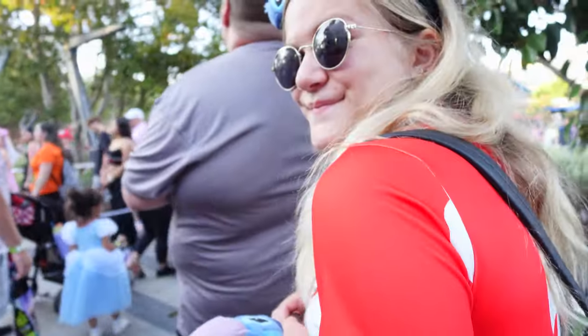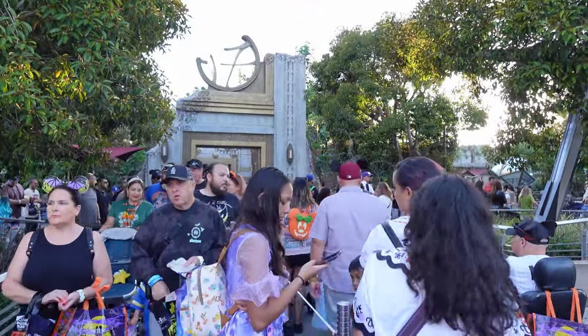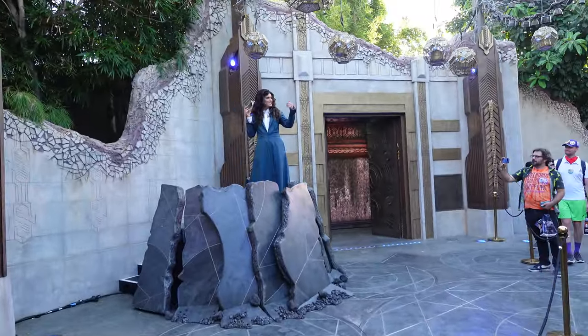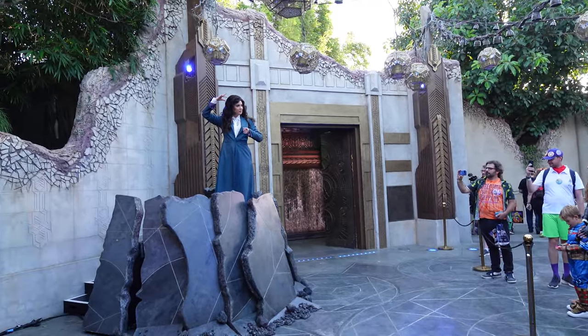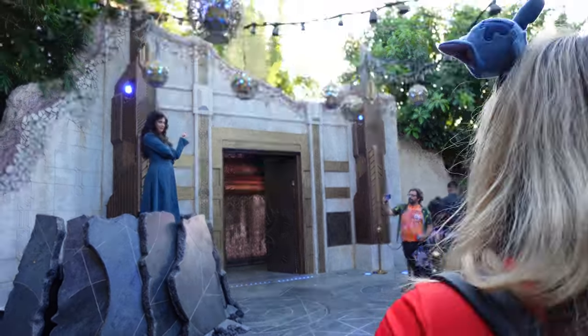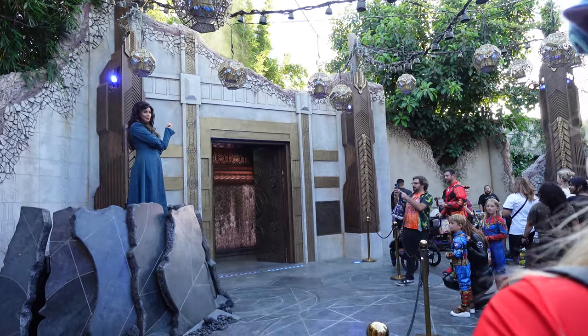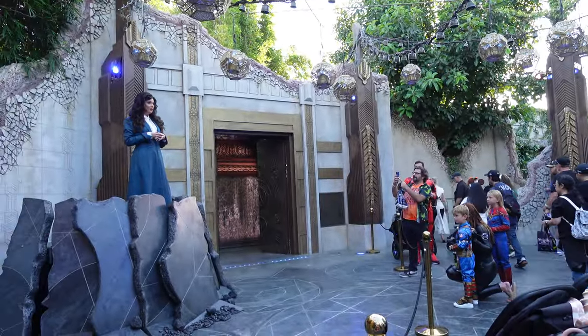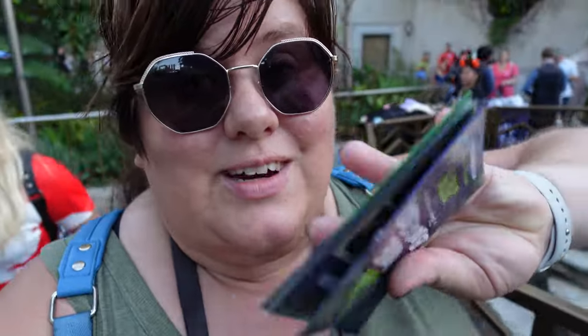We headed back to Avengers Campus to do the Agatha Harkness treat trail. The woman playing Agatha did a great job. The line was a lot more deceiving than it looks — it was wrapping around right to Cars — but it was about eight or nine minutes all the way through, and there were four different opportunities to get treats, including one on the way out.